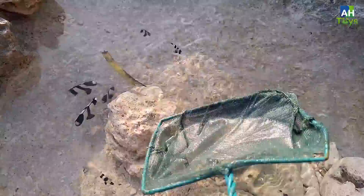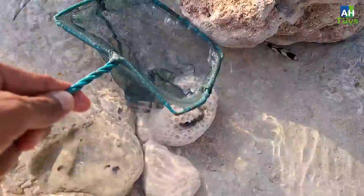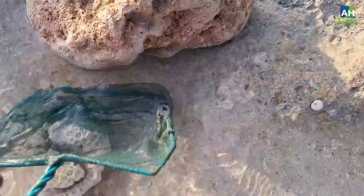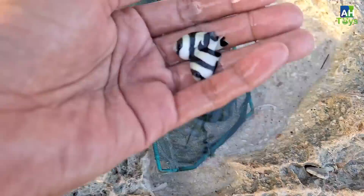Sepertinya ada yang besar di sini tuh. Hahaha, susah banget ditangkap teman-teman. Sini dong ikan! Gimana caranya nih teman-teman, bantuin aku dong. Ayo, ikan masuk dong. Gak ada yang masuk teman-teman. Hahaha! Ada dua teman-teman, kita temukan nih. Akhirnya kita dapat dua ekor teman-teman! Ini namanya ikan betok zebra ya.